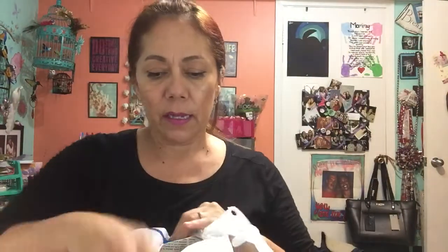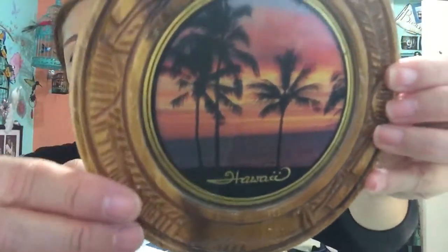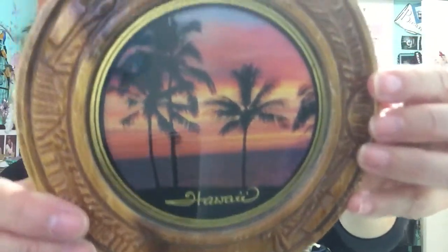Then I bought this — it was only 99 cents. I thought it was cute, made in Hawaii, and I'm hoping one day we can go to Hawaii. It's really cute — people that have been to Hawaii know it's pretty expensive, so I'm sure this little souvenir was more than a dollar originally. I figured I might add it to my wall somewhere.